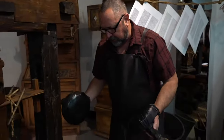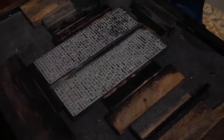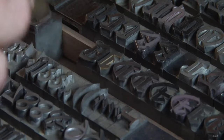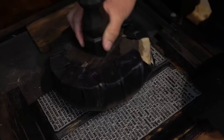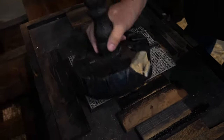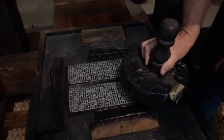When we get that spread around nice and even, we'll apply it to the text. Now, this text that's in here is a solid plate, because we travel with this. Gutenberg's innovation was individual letters, individual type. So we're going to put the ink on here — just roll this on gently, nice and even. The goal is a thin layer of ink evenly across the type.